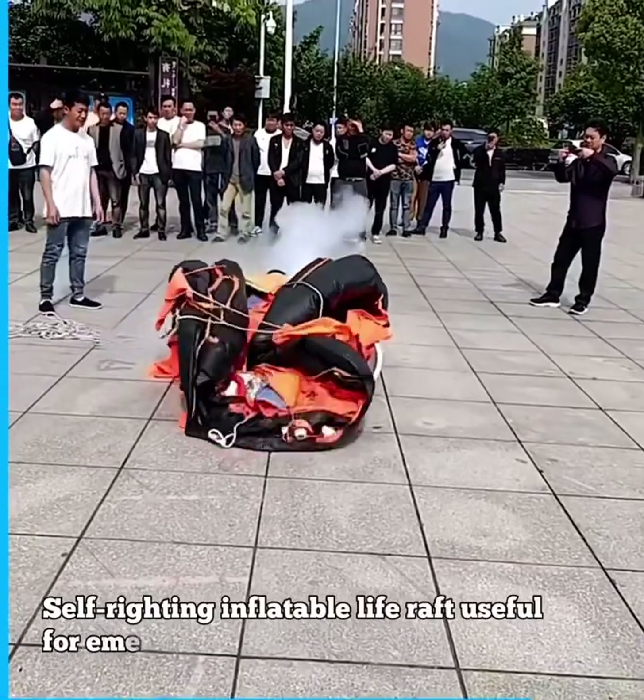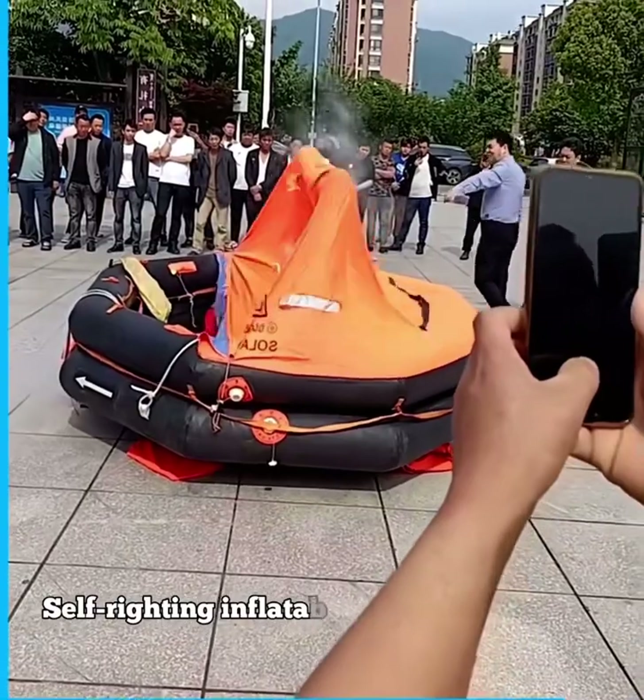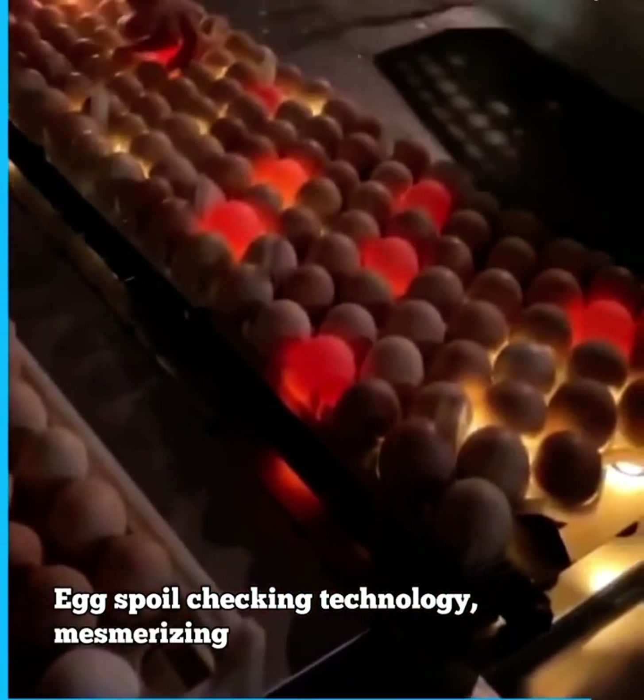Self-righting inflatable life raft useful for emergency rescue. Egg spoil checking technology. Mesmerizing.